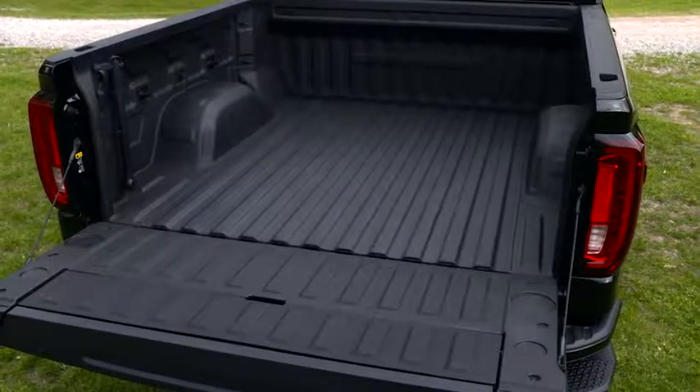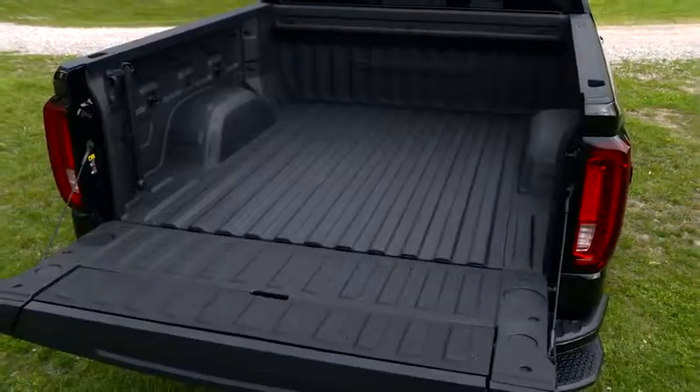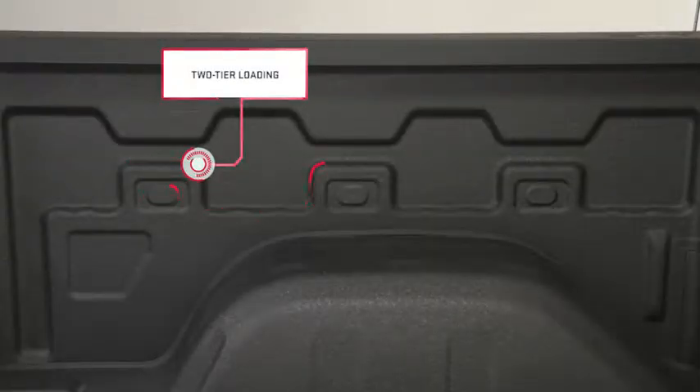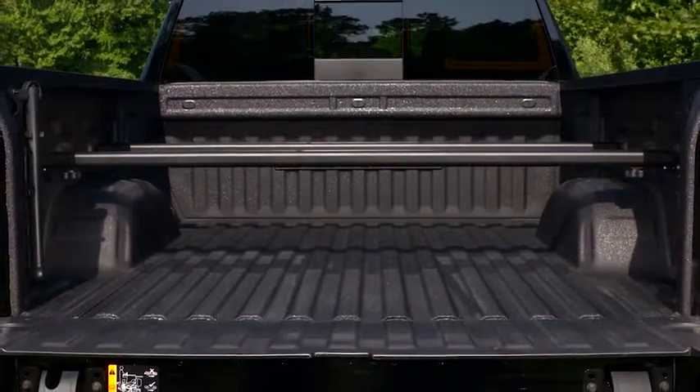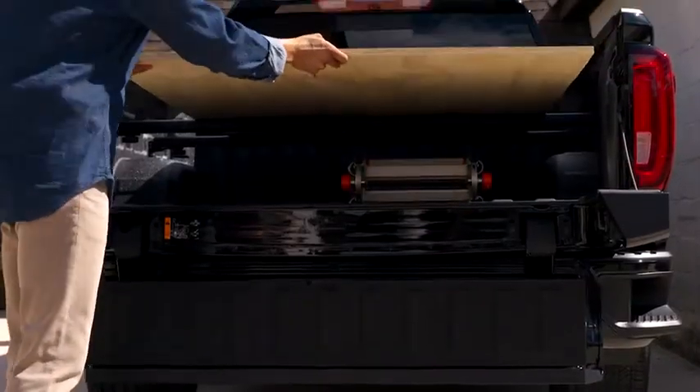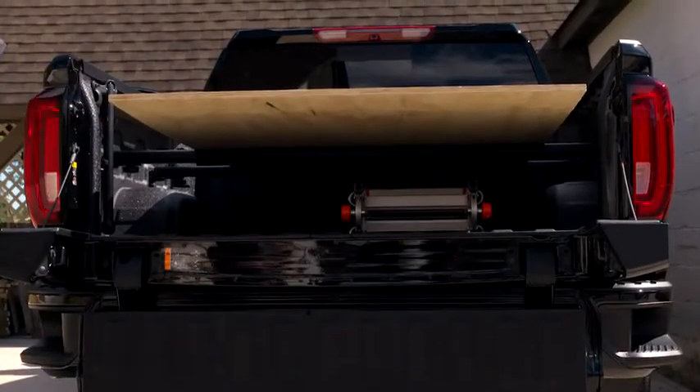The truck box incorporates high-strength materials strategically for more strength than today's truck box without adding mass. Two-tier loading is easy with the help of rail pockets in the box walls. Using available two-tier rail accessories or two-by-fours, you can create an elevated load surface and store cargo items below.